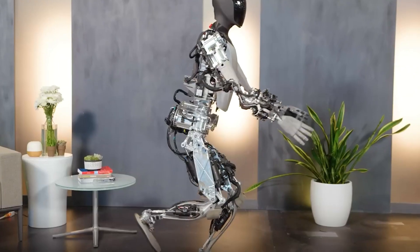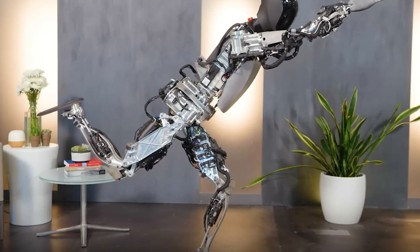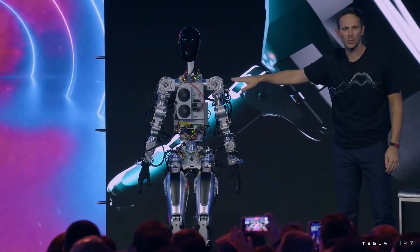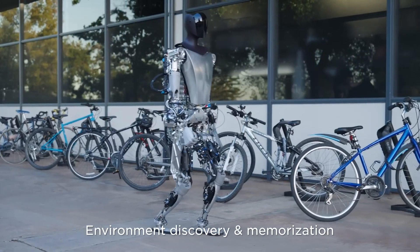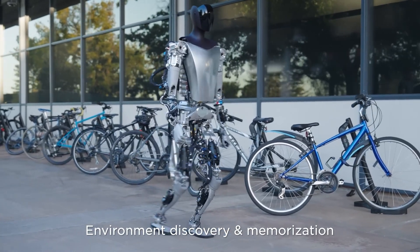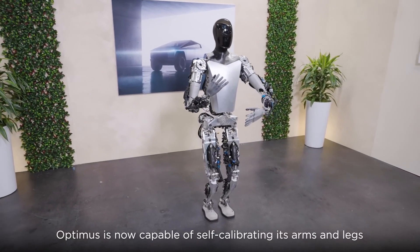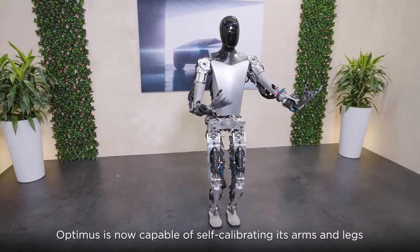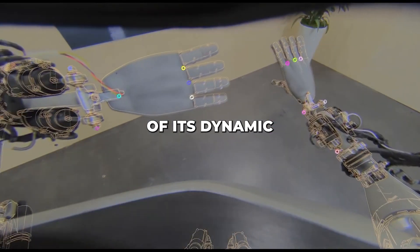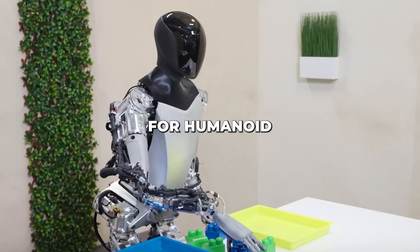Shifting weight between legs and standing firmly on one foot demonstrates tremendous refinements in stability and control. Just a year ago, basic mobility was shaky at best. Now, Optimus moves with fluidity so eerily organic, you'd almost confuse it for CGI. This enormous leap comes from optimizations across mechanical design, proprioceptive sensors, and neural network processing. The sophistication of its dynamic balancing and object manipulation sets a new benchmark for humanoid robotics.